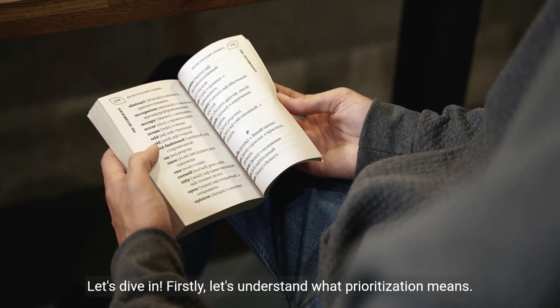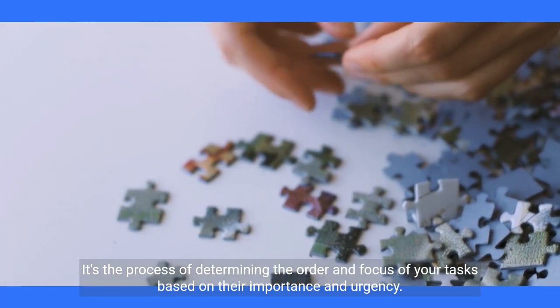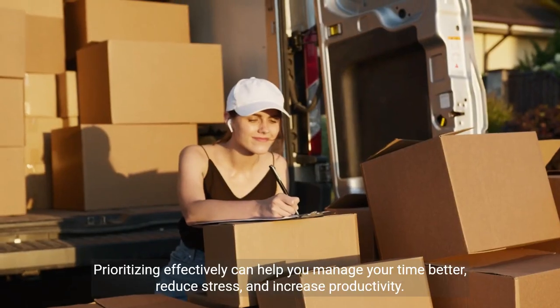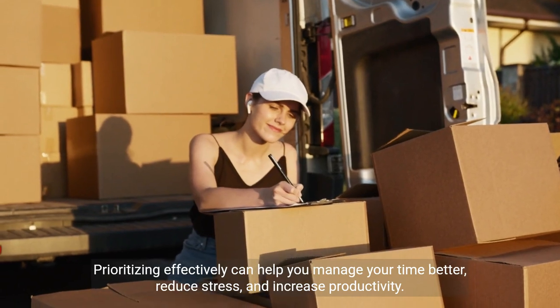Firstly, let's understand what prioritization means. It's the process of determining the order and focus of your tasks based on their importance and urgency. Prioritizing effectively can help you manage your time better, reduce stress, and increase productivity.